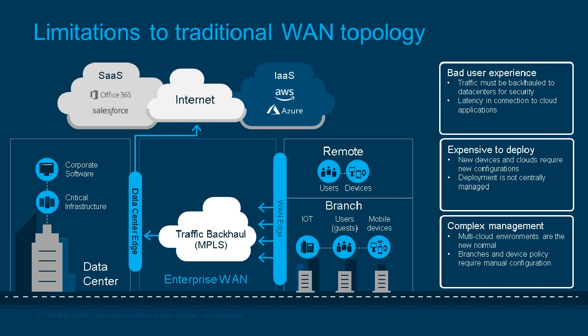Most of the traffic today is backhauled through MPLS connections to the data center so it can be cleaned and thoroughly inspected. But this creates a really bad user experience. As more workers connect to SaaS applications with bandwidth-intensive applications such as video streaming, this backhauling creates a ton of latency. It's also very expensive to deploy, and as new devices and clouds are added, they require additional configurations. You end up needing multiple vendors to add a security layer, adding complexity with third-party security tools.